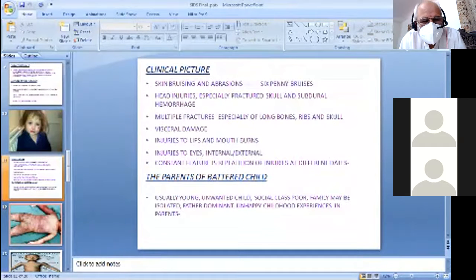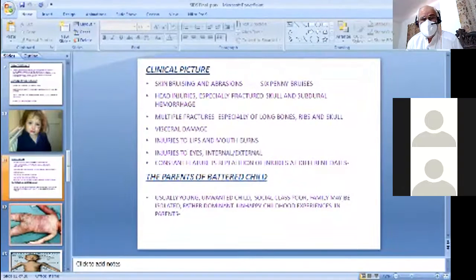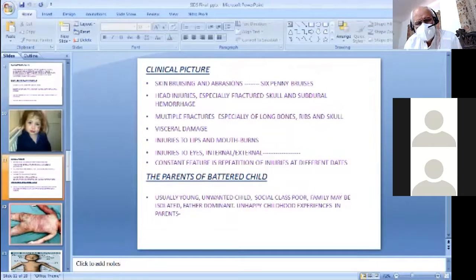The clinical picture: skin bruises and abrasions of different areas, multiple repetitive trauma. Head injury is especially important — bruising of the scalp, fracture of the skull, extradural hematoma, subdural hematoma. Head injury can become a cause of death. Multiple fractures — the whole body must be examined; X-rays of the whole body must be done. Photographs must be taken. Look for fractures of the ribs, spine, greenstick fractures of the limbs, and grip marks.